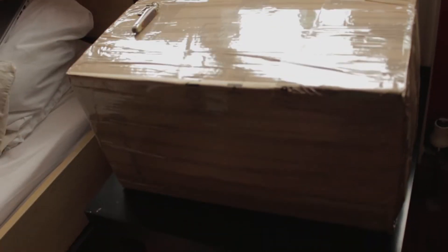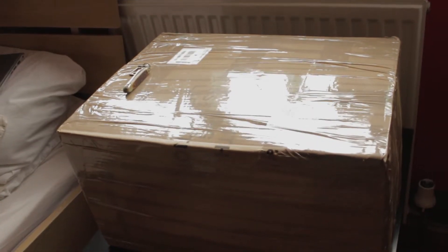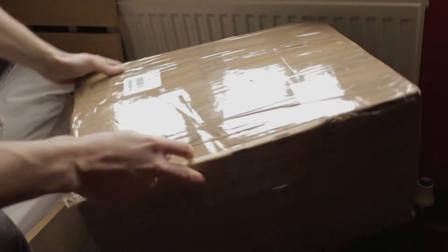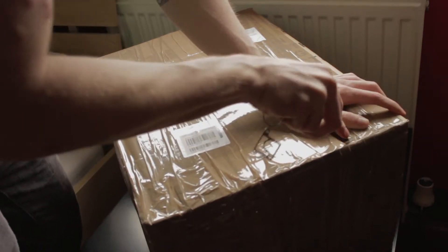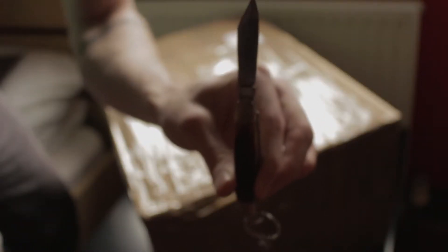We'll get down into unboxing this. This is the box it came in - I've removed any sensitive information. As you can see, it is very well packaged with a lot of tape - a lot of tape. I can feel a seam here. I've got my little unboxing knife, so we shall cut the rest of this open and see whether I've been had off or not.